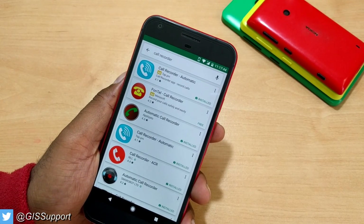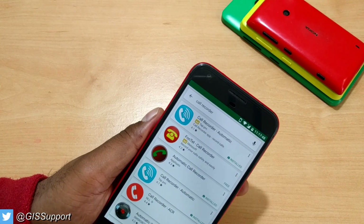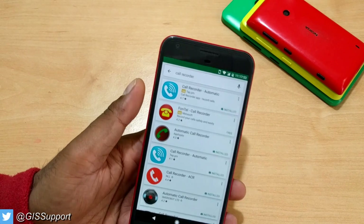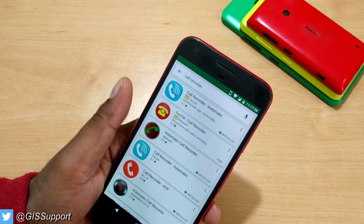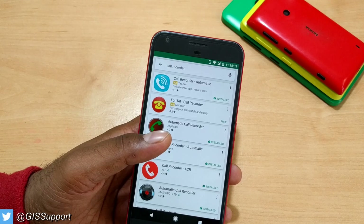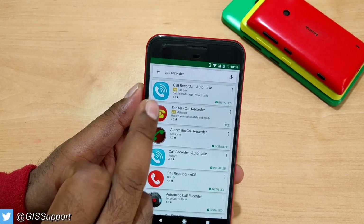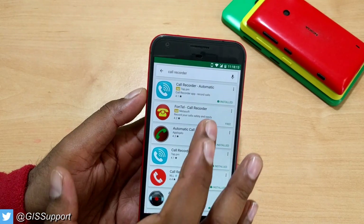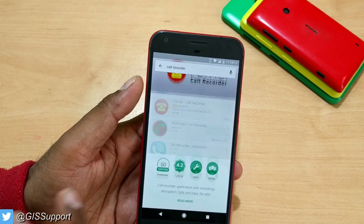Hi guys, welcome back. Today I wanted to show you something related to call recording applications. I first made a video about this eight to ten months back and I'm still getting one or two comments a week saying the apps aren't working. Also, be careful — some apps you see at the top of search results are there because developers paid Google to show them, so don't go with those.